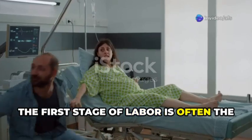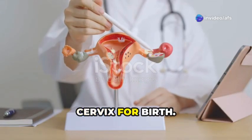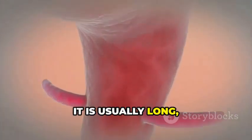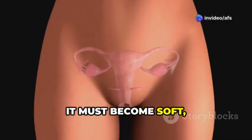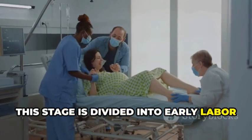The first stage of labor is often the longest part. Its main purpose is to prepare your cervix for birth. The cervix is the opening of your uterus or womb. During pregnancy, it is usually long, firm, and closed. For your baby to be born, the cervix needs to change — it must become soft, thin, and open. This stage is divided into early labor and active labor.